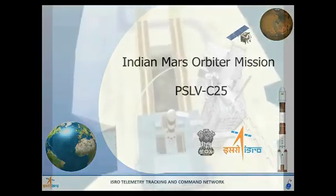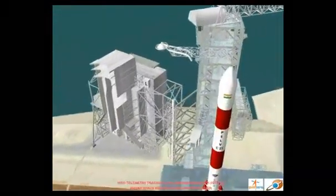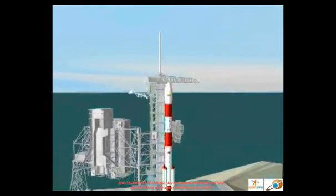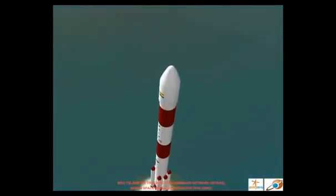Mars Orbiter Mission will be launched by the extended version of the Polar Satellite Launch Vehicle, known as the PSLV-XL, from Sriharikota, the Spaceport of India. The rocket will lift off from the ground using its first stage solid rocket motor and the strap-on boosters.